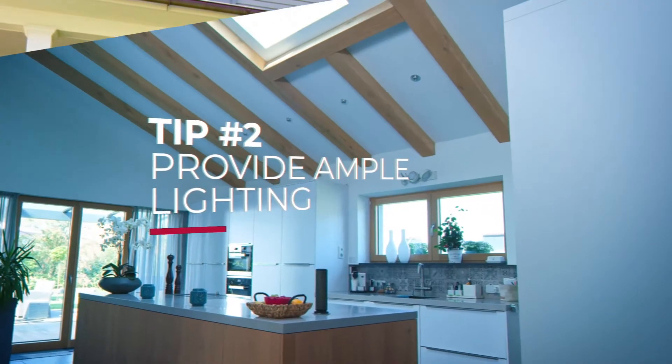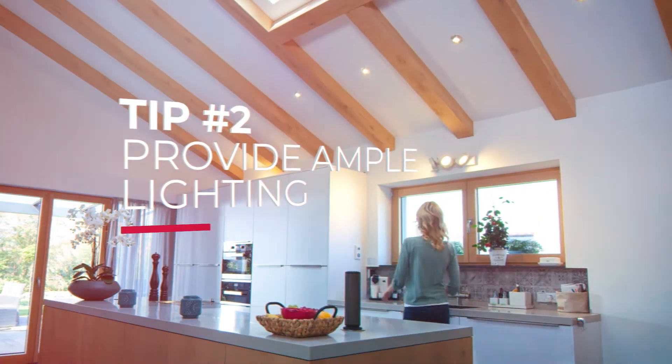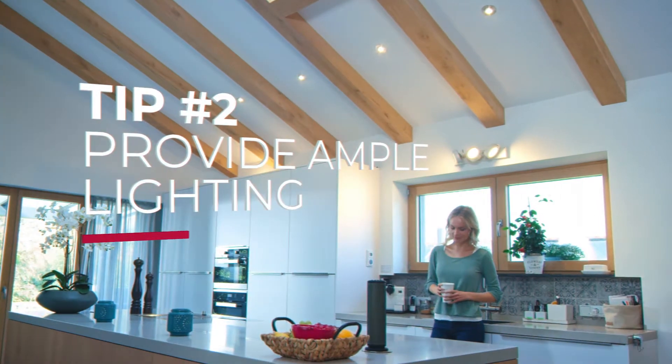Tip number two: open window coverings and blinds and turn on all the indoor and outdoor lights, even during the day. A well-lit house gives a warm, inviting impression and brightens up any dim areas.